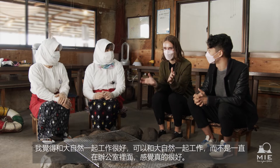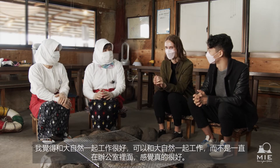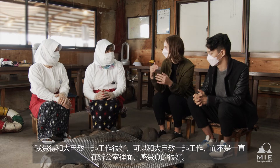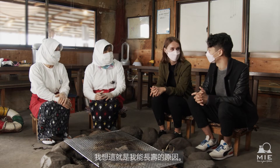One diver shares that she prefers to work in nature rather than in an office. Working outdoors in nature is something she genuinely values and enjoys about being an Amma diver.